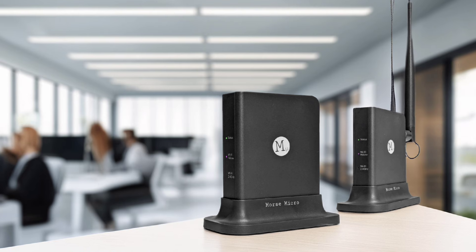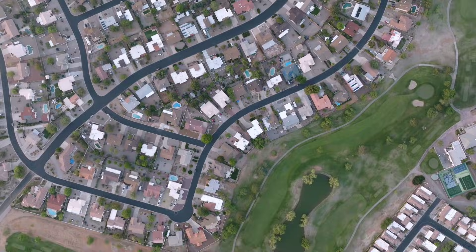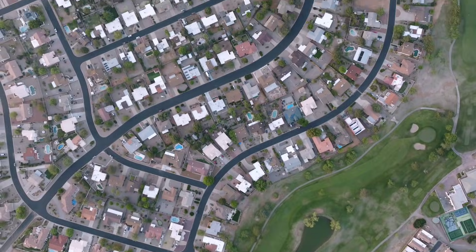Buckle up, because with Morse Micro, the road ahead stretches 10 miles and beyond. Get ready to join the connectivity revolution, where the limits are only the beginning.